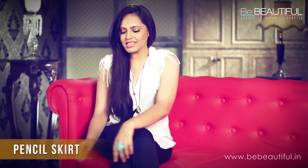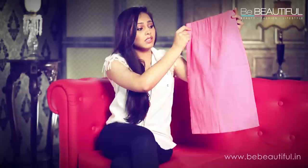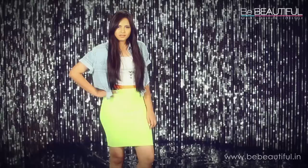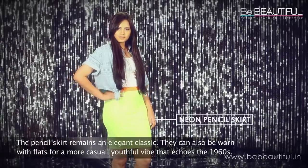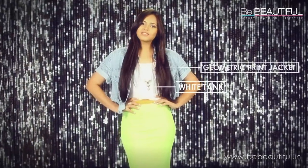Next, let's talk about the pencil skirt. The pencil skirt doesn't always have to be formal. Here, we've picked a neon one to show you how to have fun with it. A neon shade skirt already breaks away from clichés. Paired with a simple white tank and short geometric print jacket, it's hard to believe how long this piece has been around.